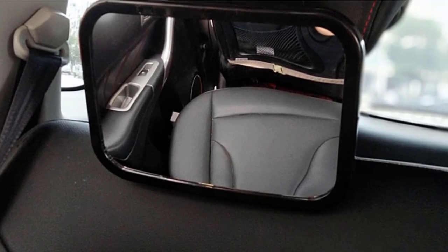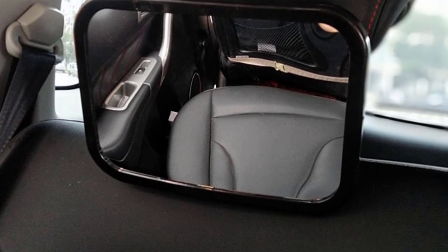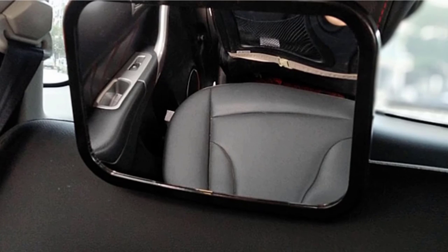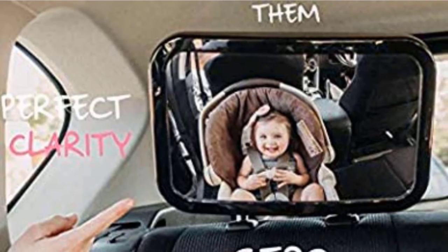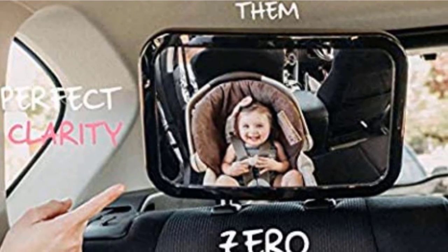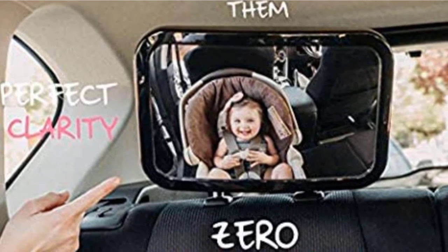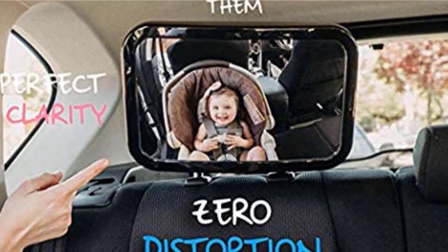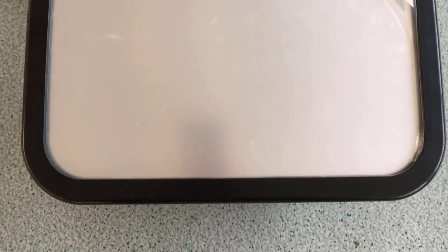This is a distortion-free mirror so you can see your little one clearly at a glance. It offers easy installation using a secure buckle system and you can adjust the viewing angle however you like. The WITS Mirror is very heavy at 500g, so safety is an important consideration when installing it. This mirror doesn't have a soft-feel frame like some premium options, so don't expect those premium touches.